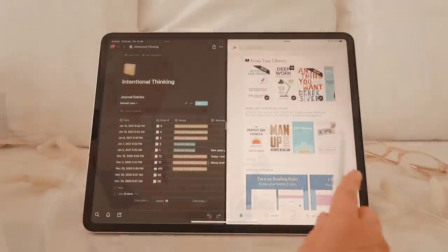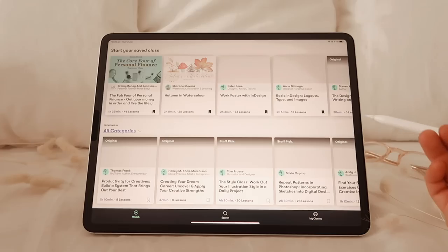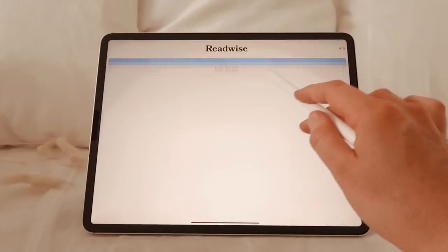This video is brought to you by Paperlike. In this video, I'm going to be walking you through what apps, accessories, and things that I have on my iPad Pro, generally geared towards productivity, self-development, organization, and note-taking.